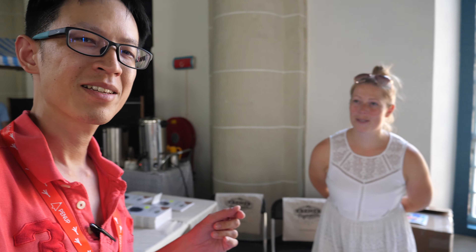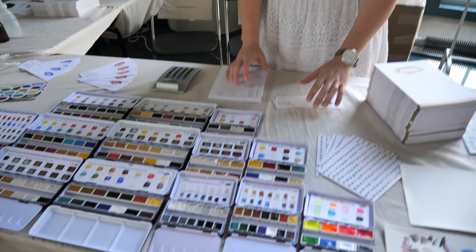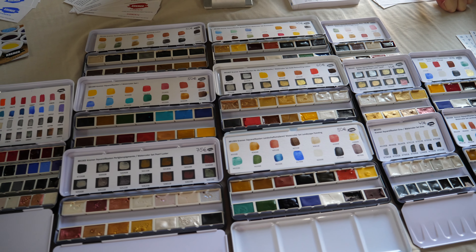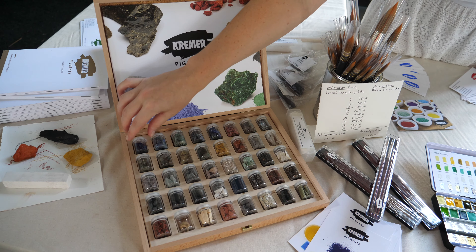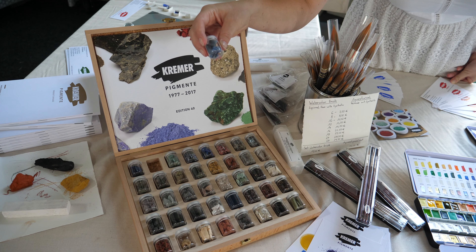Kramer Pigments are only located in Germany and also Manhattan. It's very difficult for me to buy their paint because they just have it at two locations. This is Andrea from Kramer Pigments. They have a watercolor set for sketchers, some brushes, raw materials, and they show how to produce your own watercolor. Here you can see 40 raw materials which pigments are made of — for example, lapis lazuli, a blue stone which is ground into a pigment.